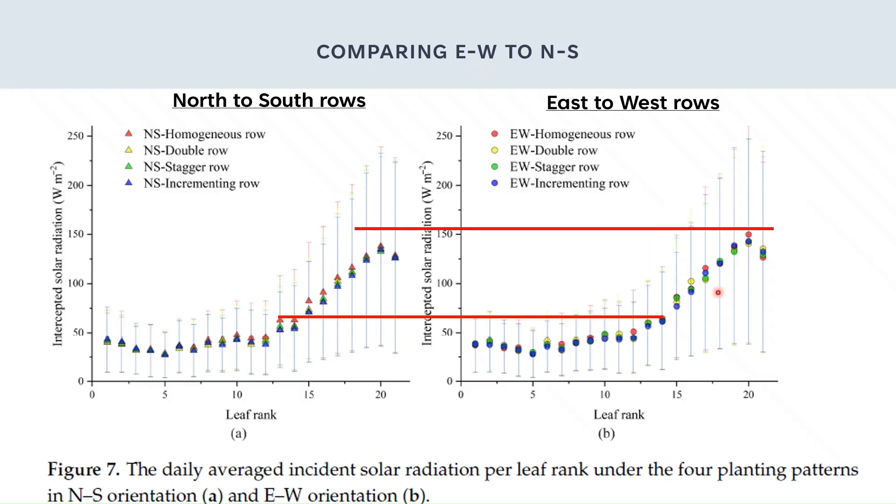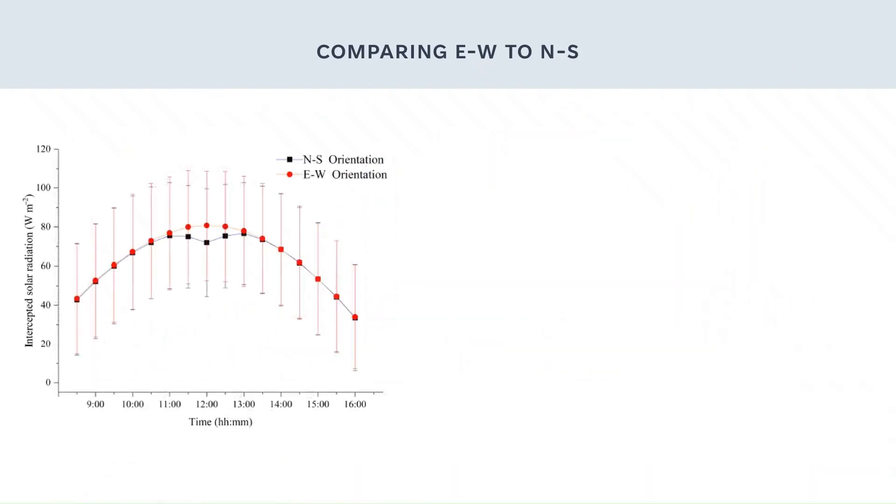Even the authors were surprised by this. What is going on? They looked to see what was causing the strange behavior in the model by examining the hourly intercepted light. The bottom axis is the time of day. Black is the north-to-south rows and red is the east-to-west. We can see that in the north-to-south orientation, there is a drop in the amount of intercepted light right around midday, right when we have the strongest sunlight.